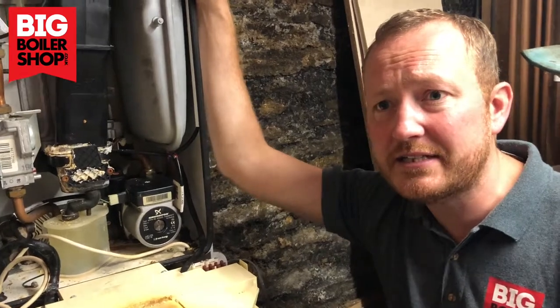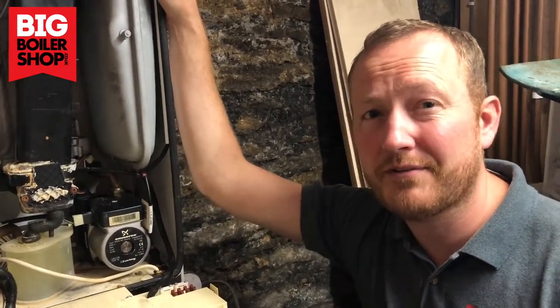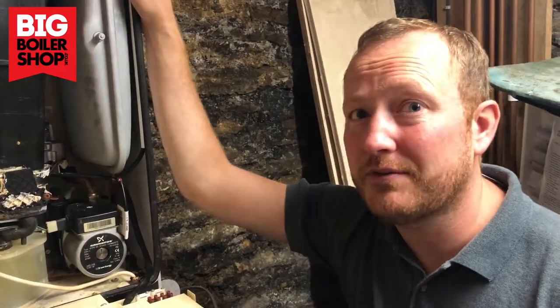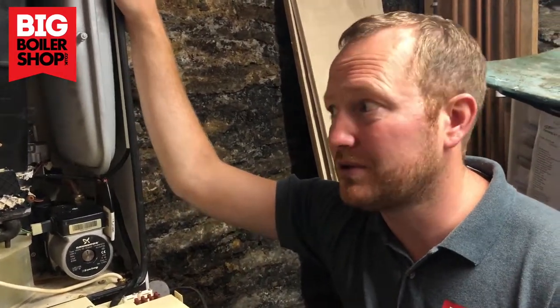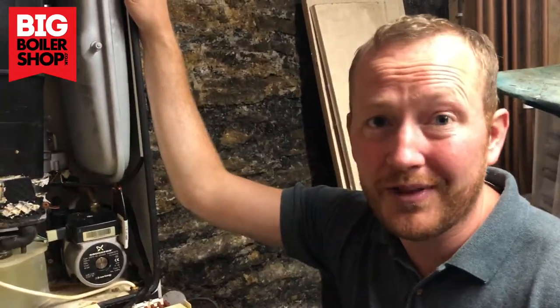Try to think of it as, this boiler service is part of your gas safety check. Really, you should be having your property with a gas safety check. Landlords have to have it done, but homeowners don't. Why don't homeowners have to have a gas safety check when landlords do? It's crazy, but that is the law.